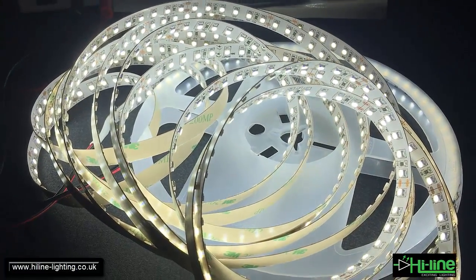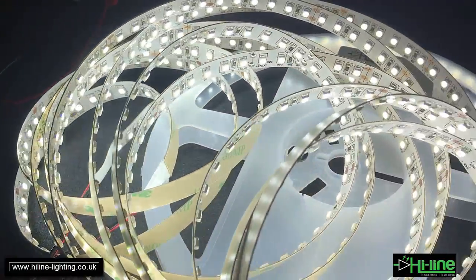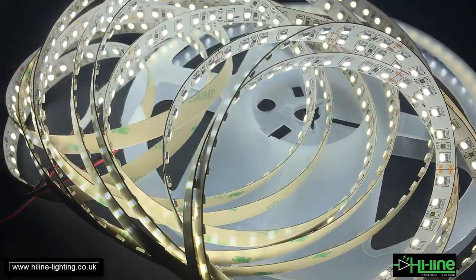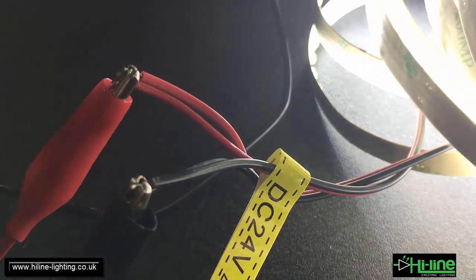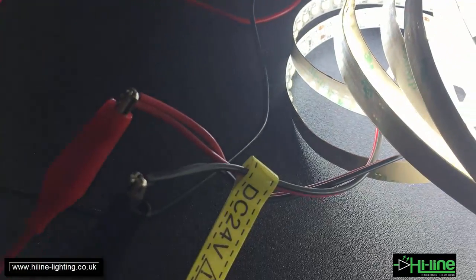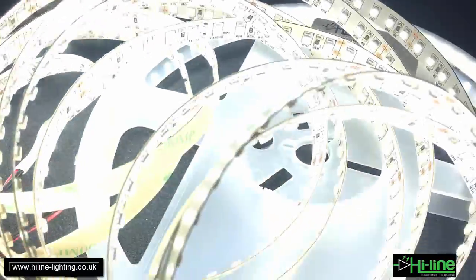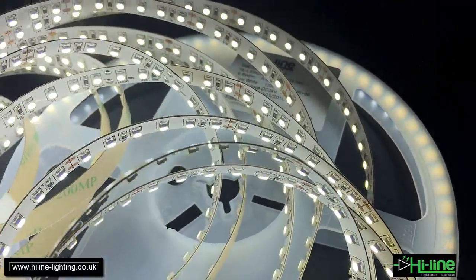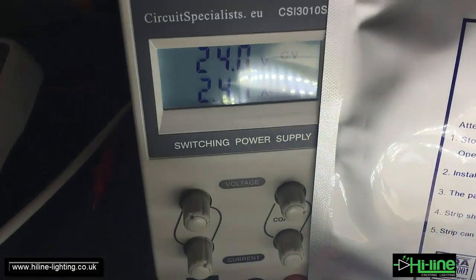So that's a cool white — we have a 5 meter roll and we can see now the maximum power consumption, because I have wired the circuits in parallel and I connected both the beginning and the end of the LED strip in parallel, so the voltage drop in this case is minimal and we have the maximum power consumption.